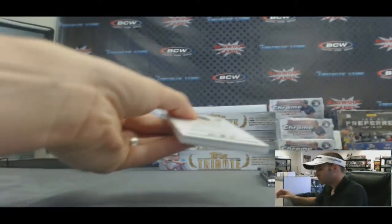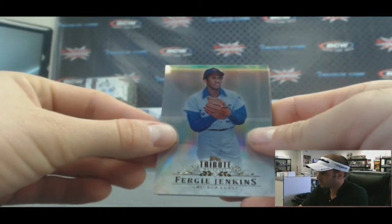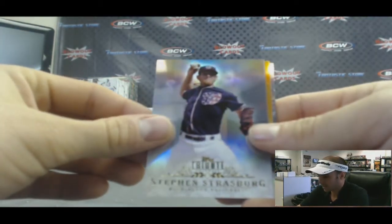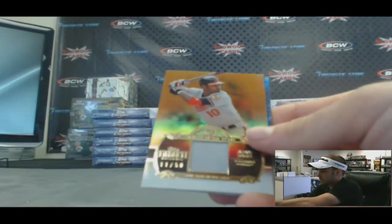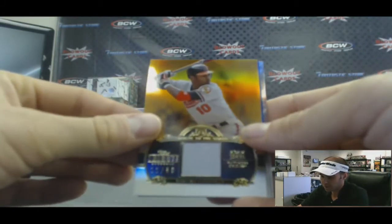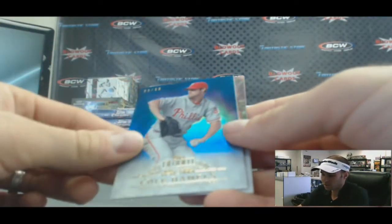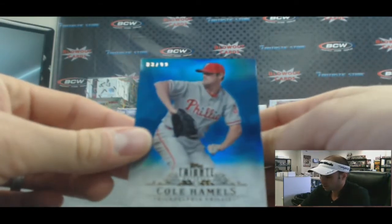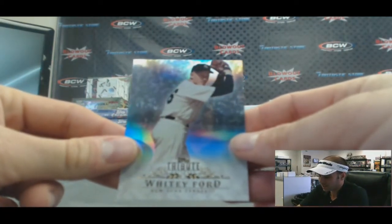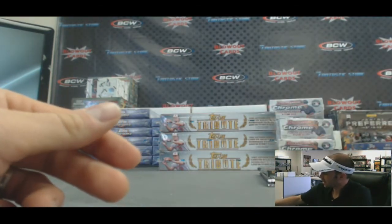Pack number four. Fergie Jenkins base for the NL Central goes to Dan D. For the NL East, Steven Strasburg base goes to Dan C. For the AL East, we've got an Adam Jones — this is the orange parallel jersey, 11 of 50 — to Dan C. Right behind that, an NL East blue parallel, 3 of 99, Cole Hamels — also to Dan C. And another one for Dan C: an AL East base of Whitey Ford, New York Yankees.